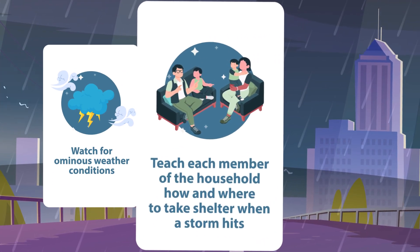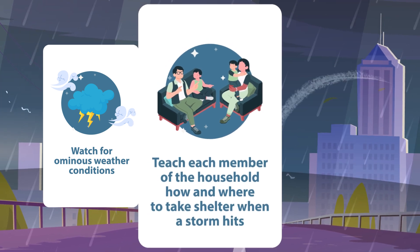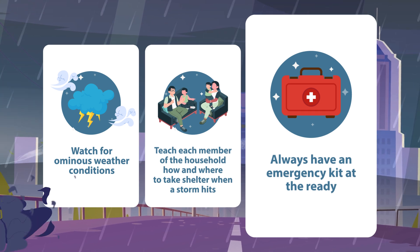Help ensure your family's safety by teaching each member of the household how and where to take shelter, and always have a 72-hour emergency kit at the ready.